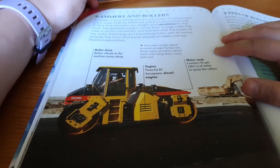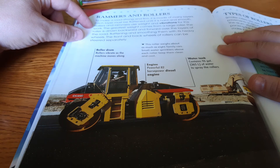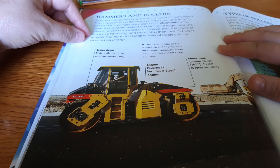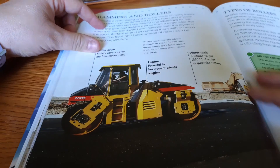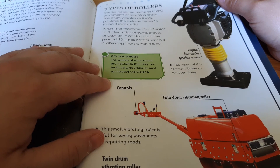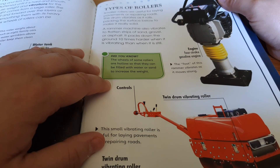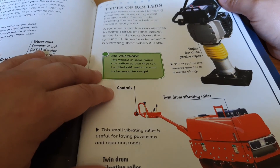To make a road strong and firm, it is made of many layers. Each layer must be flattened until it is hard and smooth. Rollers and rammers use weight and vibrations for this work. The greatest weight comes from a large roller, which is driven backwards and forward over the layers of the road, flattening and smoothing them with its heavy wheels. The front and back wheels of rollers can be steered separately. Smaller rollers are useful for laying pavements or repairing roads — the drum vibrates as it rolls, packing the surface below to make it really solid. A rammer machine also vibrates to flatten strips of sand, gravel, or asphalt. It packs down the ground ten times harder when it is vibrating than when it is still.